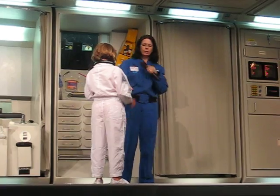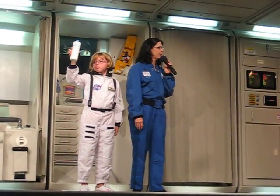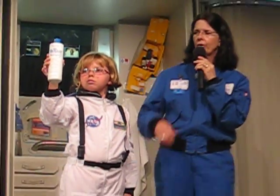And this shampoo right here — you want to hold that up and show it to everybody? That's developed by NASA. It's called No-Rinse Shampoo. It's used a lot in hospitals and nursing homes — it really is good shampoo. You just squirt it in your hair, massage it around, it's kind of foamy, and then you just towel it off.